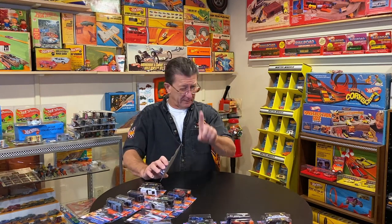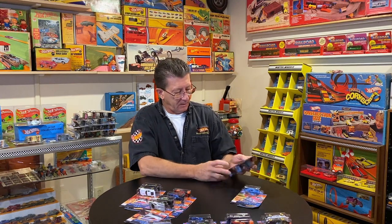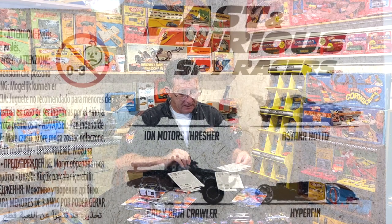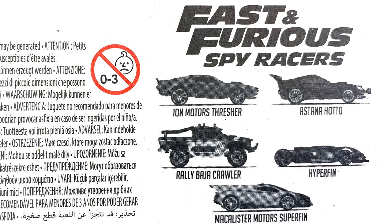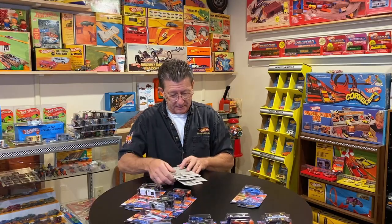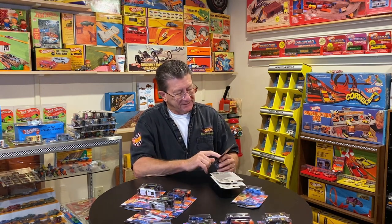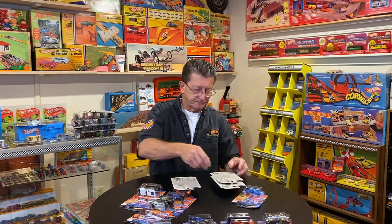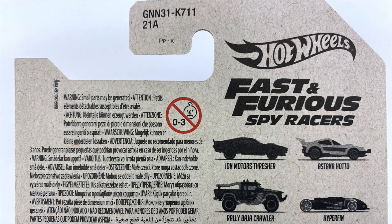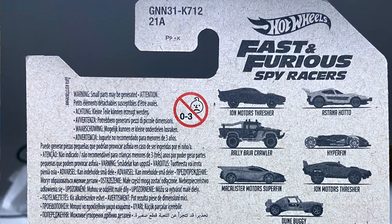Now, I said this was going to get a little weird, a little complicated. On the back — let's take the Ion Motors Thresher — one package has four cars on the back, another package has five cars on the back, and another package has seven cars on the back. Now, the production numbers — you would think they would be in order, but K710 has five cars on the back, K711 has four cars, and K712 has seven cars on the back.